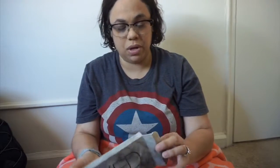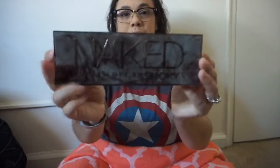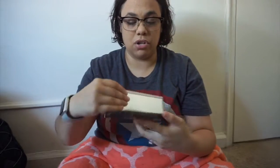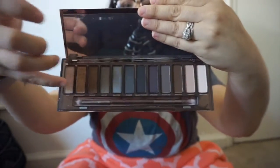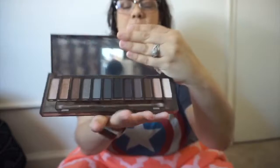I will be taking my palette — Naked Smoky by Urban Decay. I'll take it out so you guys can see. I like to keep it in here because it's like glass and I don't want it to break. Look at these colors — they're so pretty! I love these two the most because I use them the most. This is the only palette I'm taking; I don't think I need more than just this.